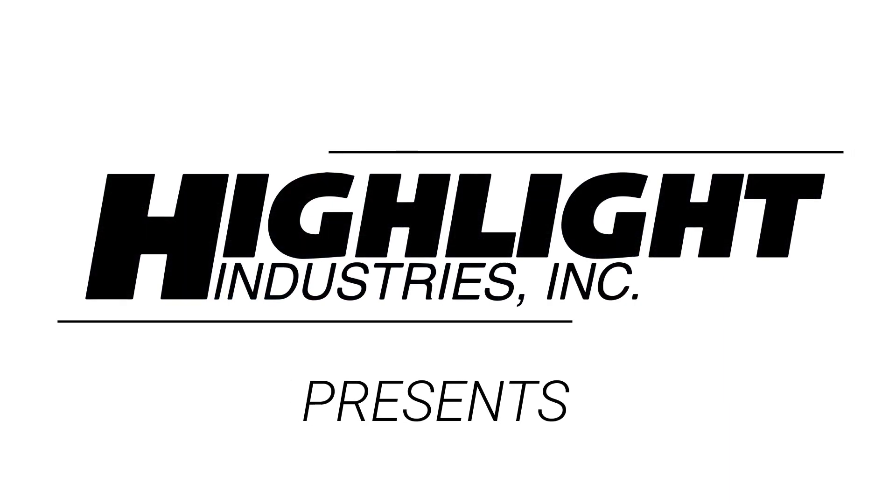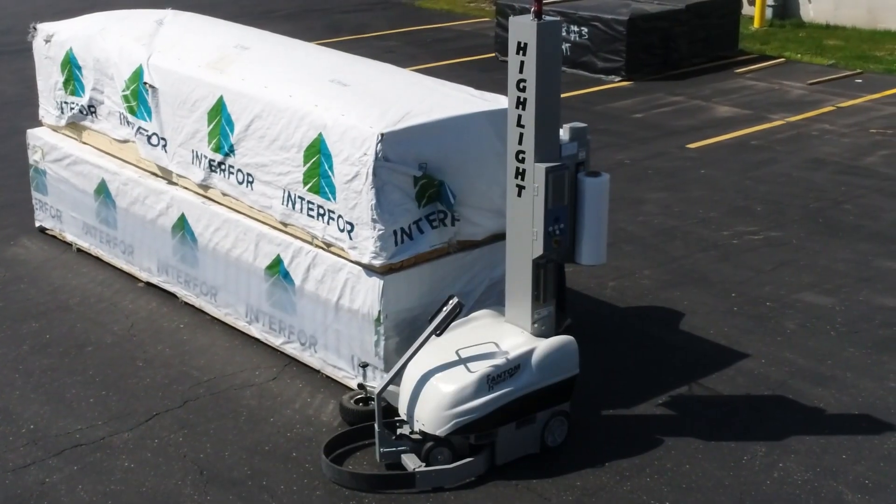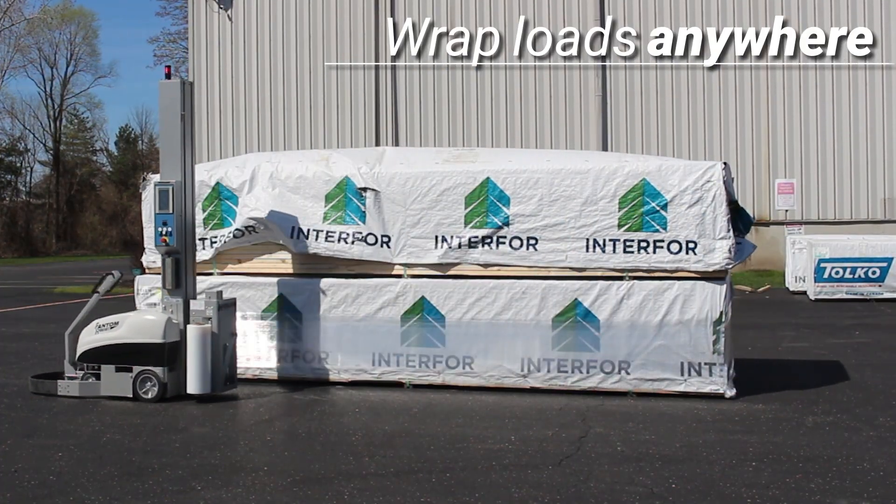HiLite Industries presents the Phantom Robot Self-Propelled Stretch Wrapper. The Phantom Robot is a mobile system that gives you the flexibility to wrap loads anywhere around your facility.